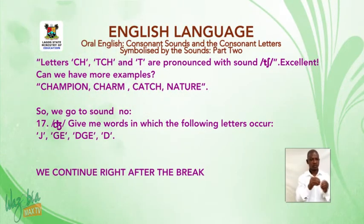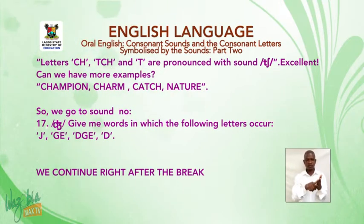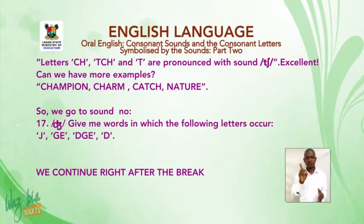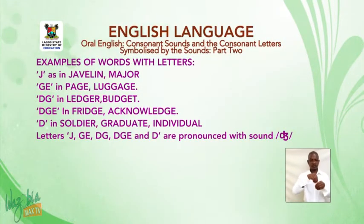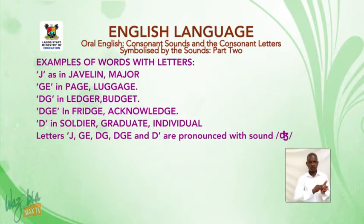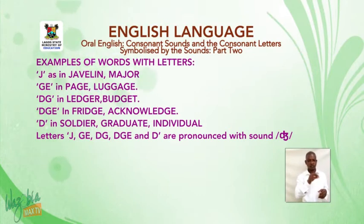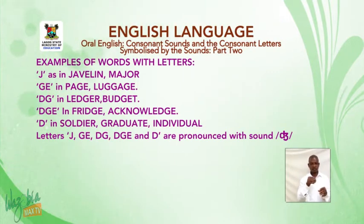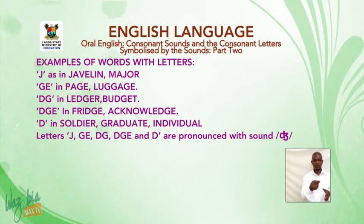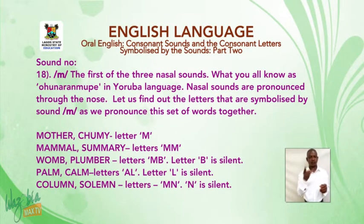Sound number 17: the sound 'j'. Give me words in which the following letters occur: letter J, letter G-E, letter D-G-E, and letter D. Examples: letter J — as in 'javelin', 'major'. G-E — in 'page', 'luggage'. D-G — in 'ledger', 'budget'. D-G-E — in 'fridge', 'acknowledge'. D — in 'soldier', 'graduate', 'individual'. Letters J, G-E, and D are all pronounced with the sound 'j'.